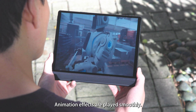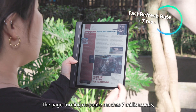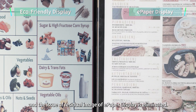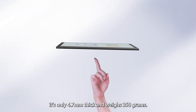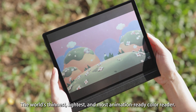Animation effects are played smoothly. The page turning response reaches 7 milliseconds and the issue of residual image of e-paper display is eliminated. When paired with Hanspree eReader, it's only 4.7 millimeters thick and weighs 350 grams — the world's thinnest, lightest, and most animation-ready color reader.